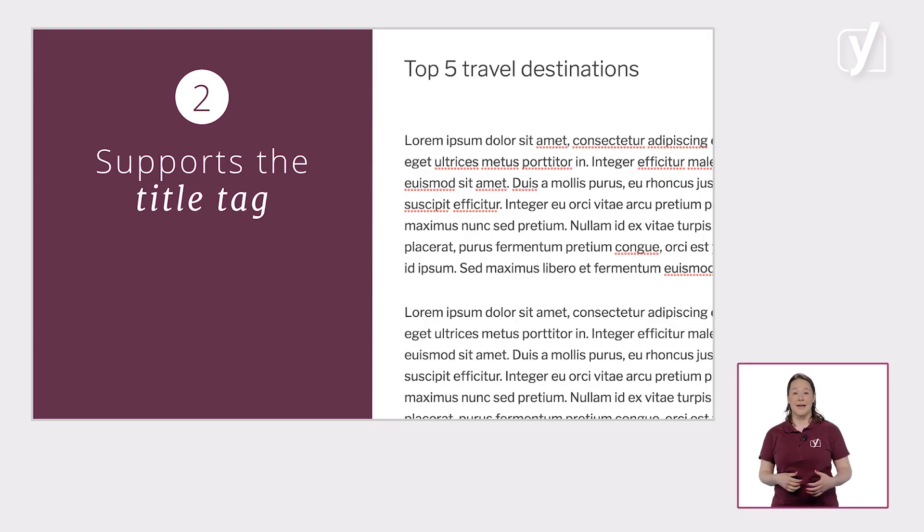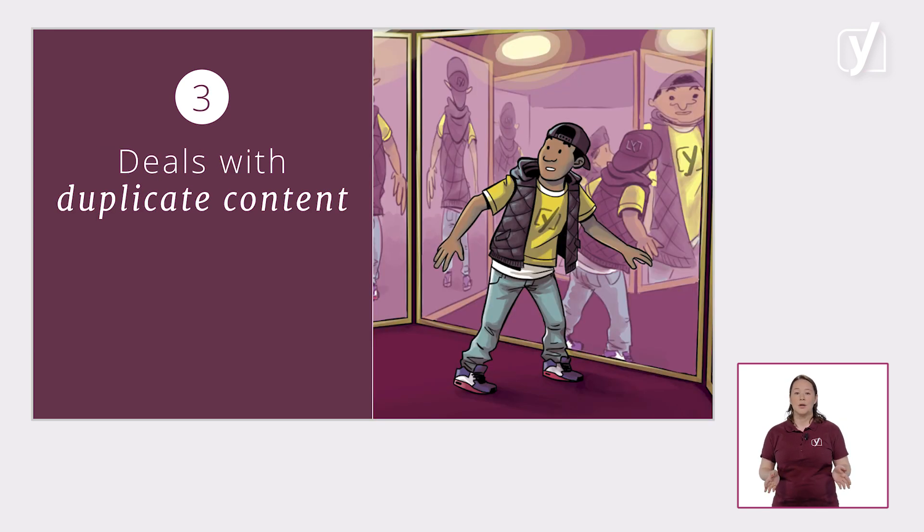WordPress also supports the title tag. This makes sure that the title you entered is also rendered in the code, so the search engines know exactly where to find the all-important title of your post. Also, WordPress automatically deals with duplicate content on some pages — by that, we mean that you sometimes show the same content on different URLs.